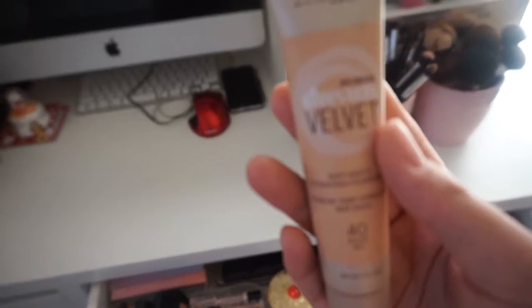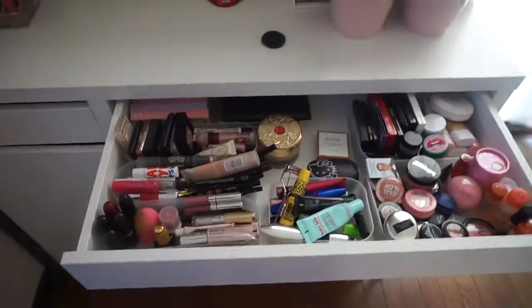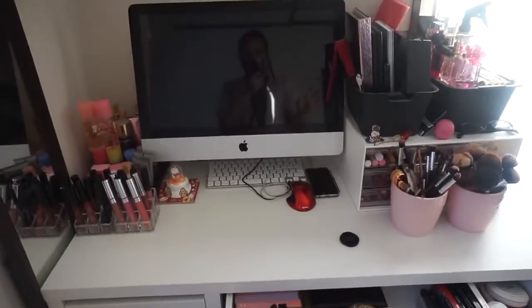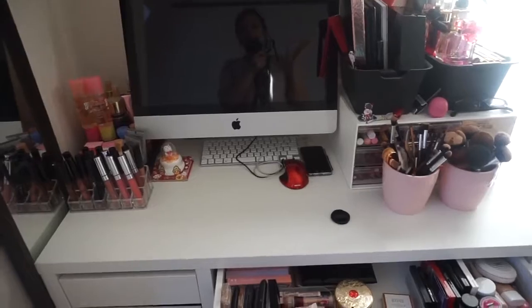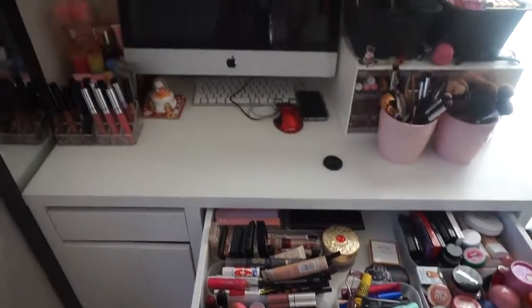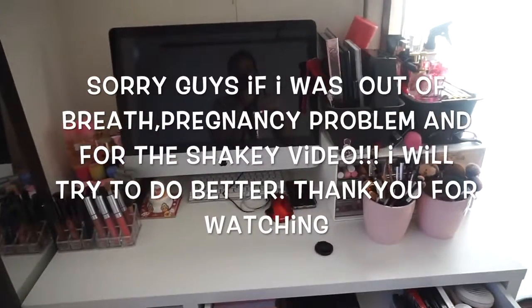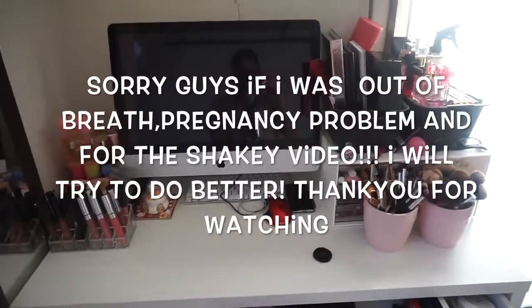My go-to foundation is from Maybelline — the Dream Velvet in 40 Nude. This one is really really good, I love this stuff. So guys, this is my best mess — it's still messy for me, I have OCD. But this is my 'what's in my desk' video. I hope you like it. If you have any questions about the products, just comment down below and I'll try to make a video about it. Please subscribe, thumbs up, or share — thank you so much for watching and I'll see you in the next one!